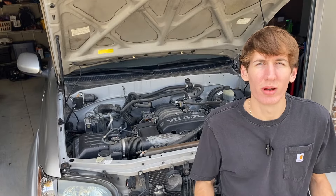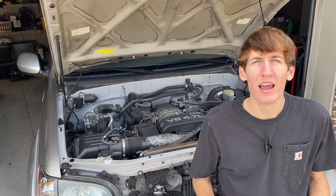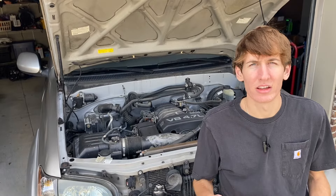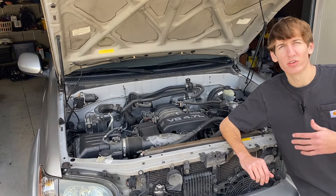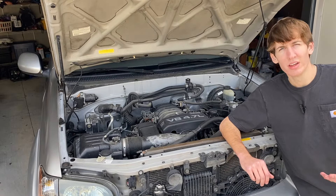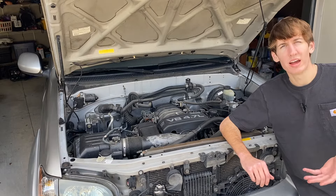While this engine debuted around the turn of the century, they did slightly change it in late 2004, adding variable valve timing and electronic throttle control. These new features took full effect on vehicles starting in 2005, and they also added about 35 horsepower, boosting output from 235 to 270.